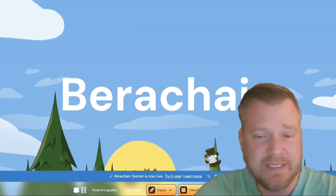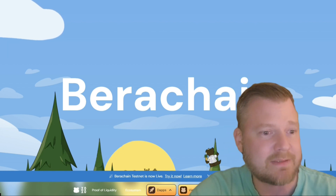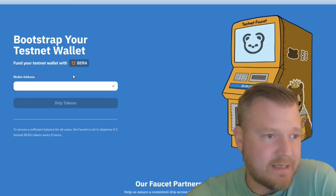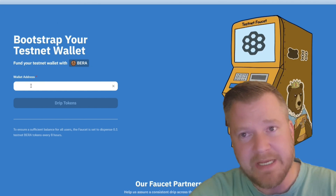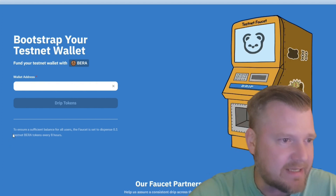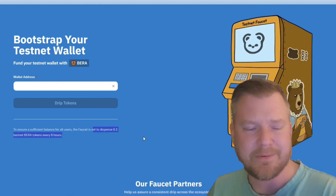At the bottom right, you will see what looks like a faucet — a little faucet sink thing with a little drip. That's where you're going to get your drip tokens, your testnet funds. Click there and it'll pull up this website. All you're going to do is copy and paste your wallet address. They give you 0.1 testnet tokens every eight hours.